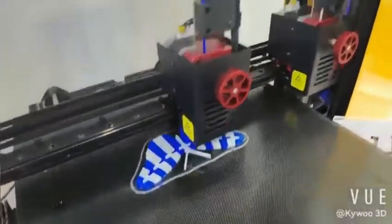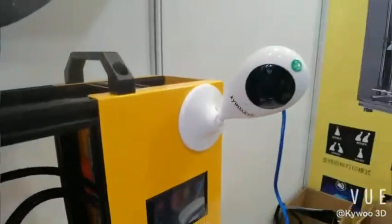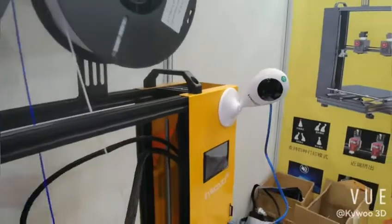Let's get close to the interface here. It has a camera here too, monitoring the printing situation.